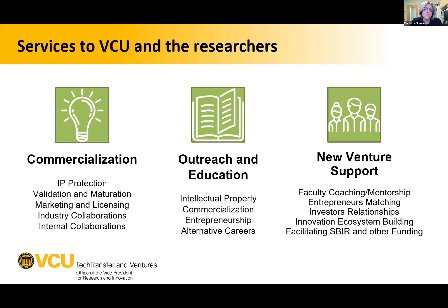The three main areas of VCU's tech transfer focus are: commercialization — including IP protection, validation, maturation of technologies, and sparking industry and internal collaboration between departments, schools, and colleges; education and outreach — educating people about intellectual property commercialization and entrepreneurship; and new venture support — helping faculty and VCU members start their own companies based on VCU technologies, a role that's only been formalized in the last two to three years.